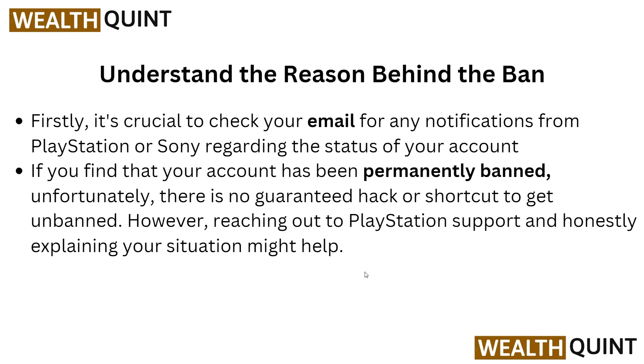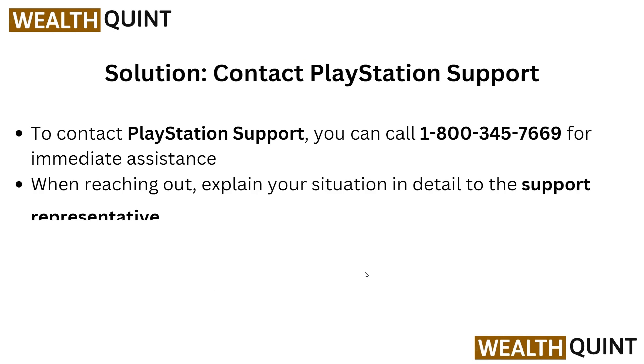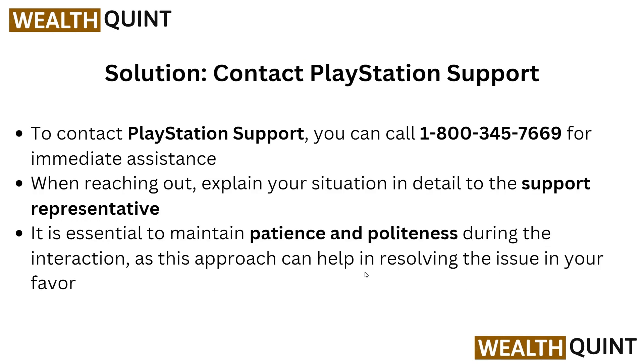However, reaching out to PlayStation support and honestly explaining your situation might help. To contact the PlayStation support team, you can dial 1-803-457-6669 for immediate assistance. When reaching out, explain your situation in detail to the support representative. It is essential to maintain patience and politeness during the interaction, as this approach can help in resolving the issue in your favor.